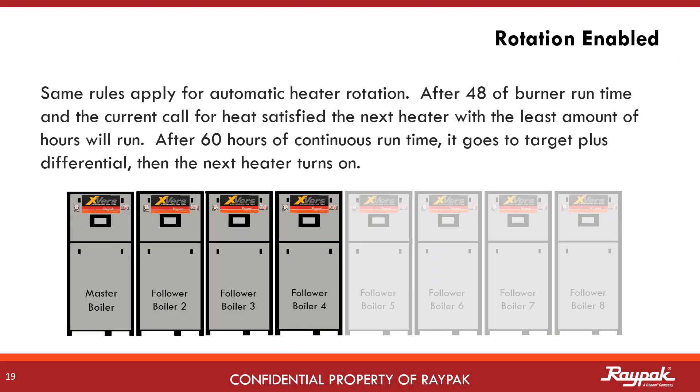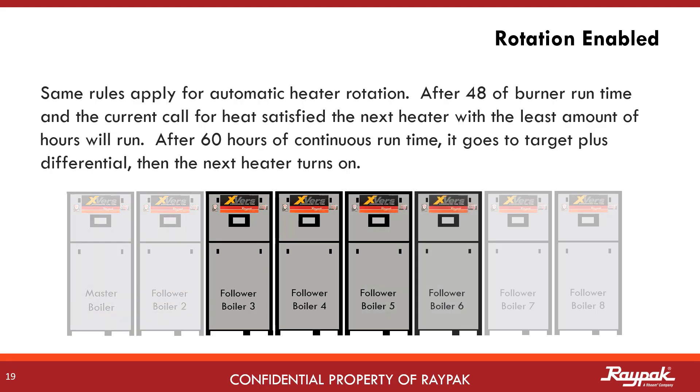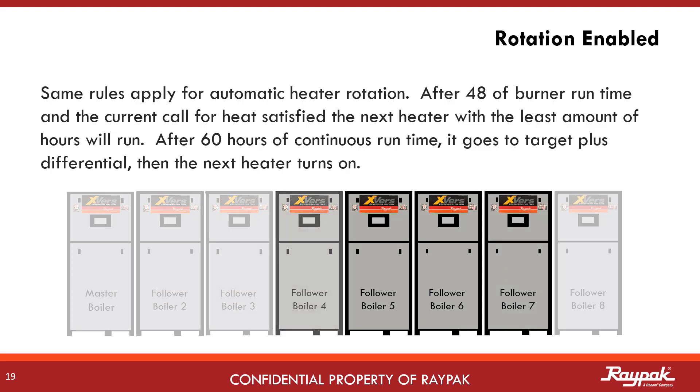The same automatic rotation rules apply to the new eight boiler cascade. After 48 hours of burner runtime and the current call for heat satisfied, the next boiler in the cascade with the least amount of burner runtime will fire. If a boiler has 60 hours of continuous runtime, it will push to target plus differential, then turn off and let the next boiler in the cascade run.